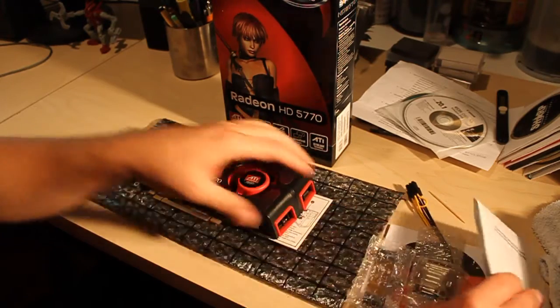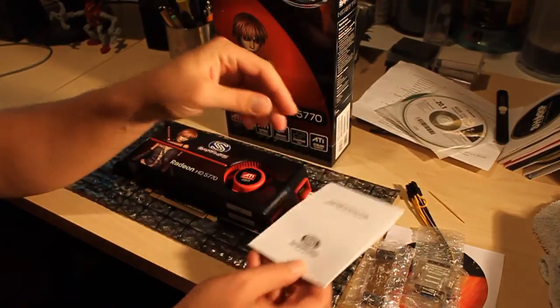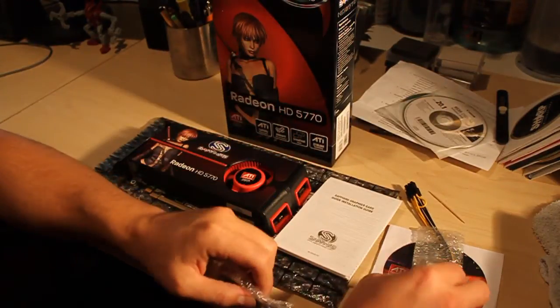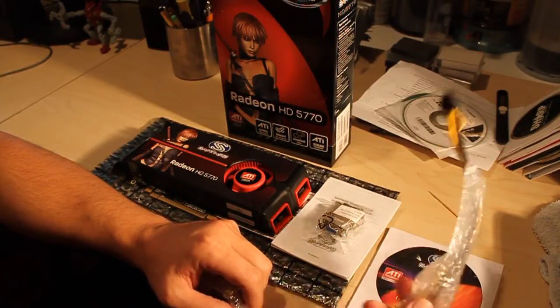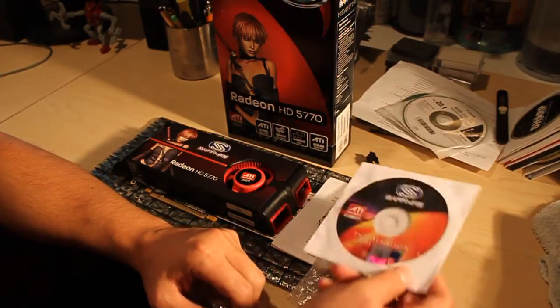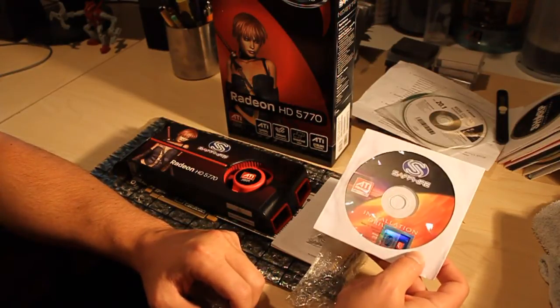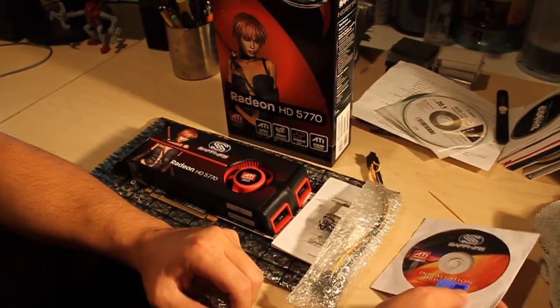Let's see what else came in the box. This isn't really an unboxing, but anyways — there's a manual, a DVI-to-VGA converter, a power cable so you need to draw some power off of your power supply, and the CD disk, which I never use. I always download the latest drivers off the site as soon as I get a new card.